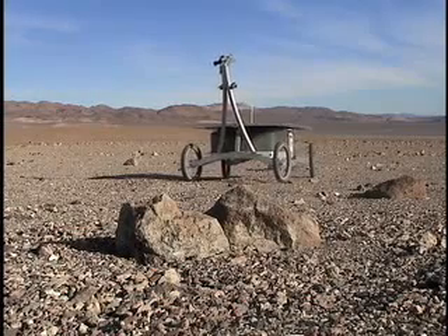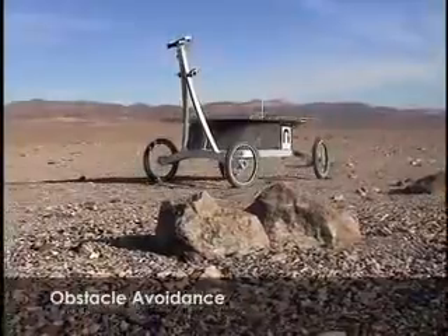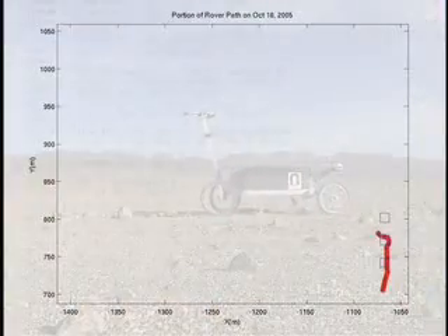Mapping the distribution of life in the Atacama requires observations across tens of kilometers. ZOE is therefore designed for desert mobility. Its onboard autonomy software allows scientists to explore the Atacama from a remote operations center in Pittsburgh. Each morning, ZOE receives its daily exploration goals and priorities.